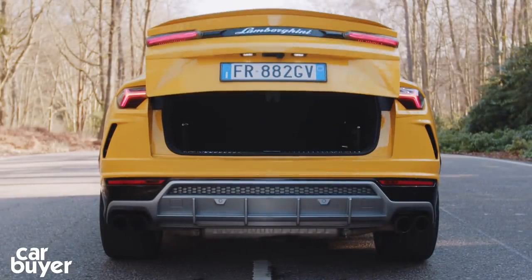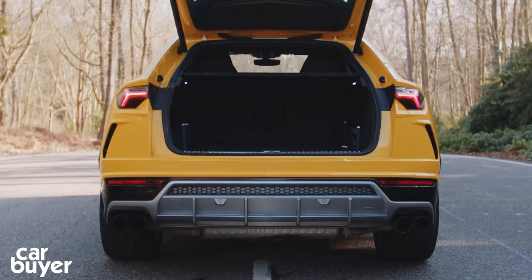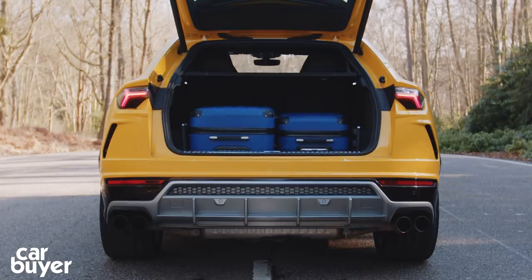Along with that spacious interior, the boot is surprisingly large — about the same size as the Porsche Cayenne's boot. It's usefully square, and thanks to air suspension coming as standard, you can lower the car to make loading a bit easier.